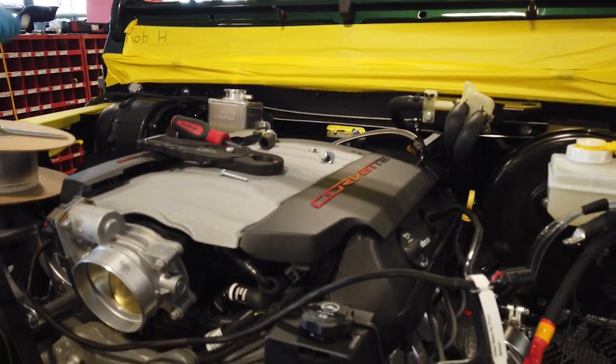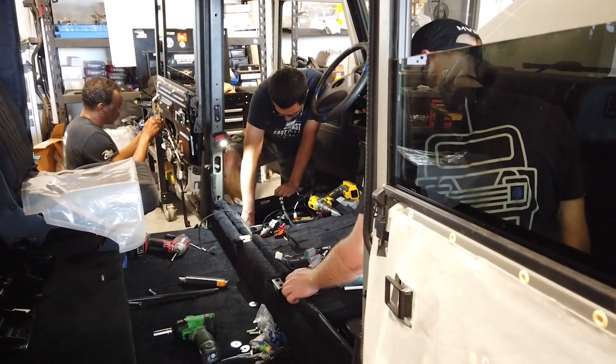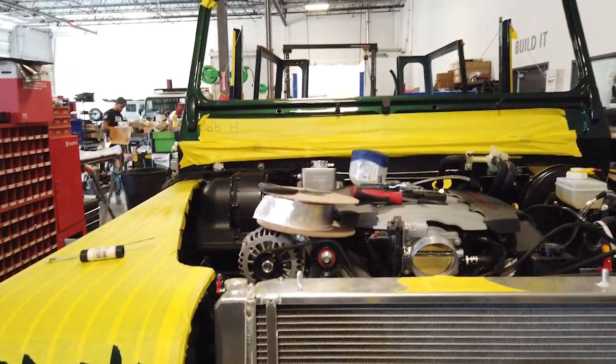The average price when people are adding upgrades and customization elements is probably around $275,000 for a Defender 110, and an E-Type is about $305,000 before upgrades. Then it'll depend on your upgrades — whether you put a Tesla powertrain in it or a bigger LT4 engine in it.